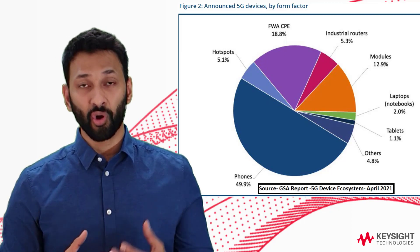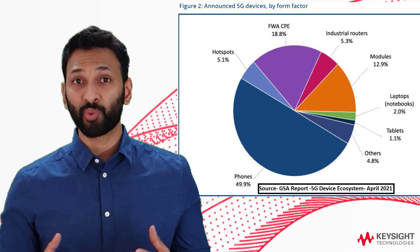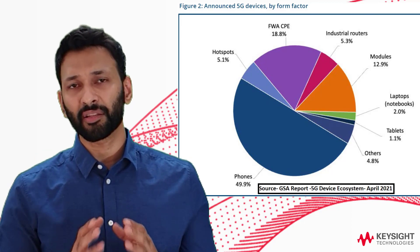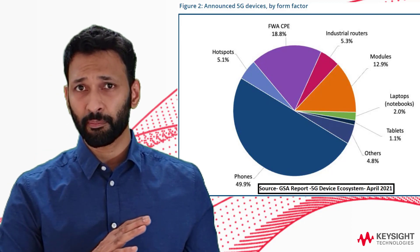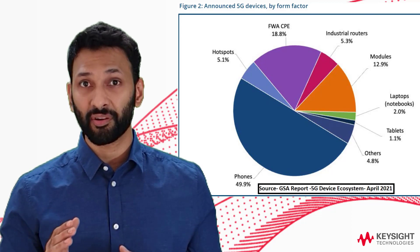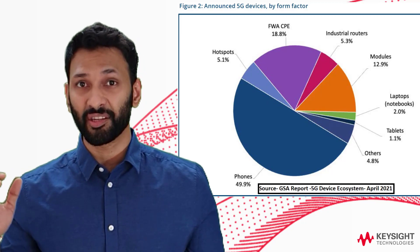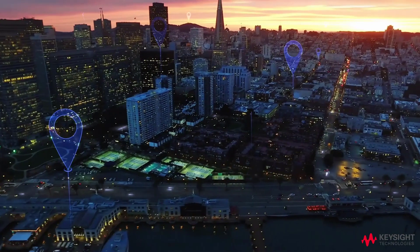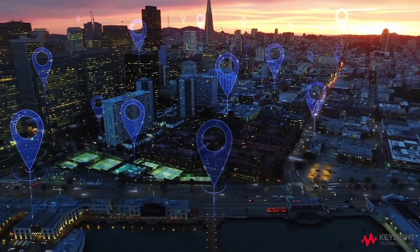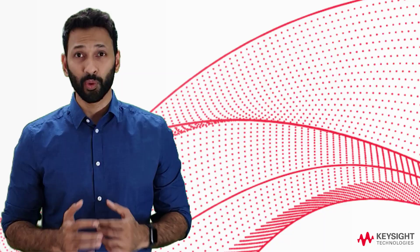Other form factors include tablets, drones, dongles, cameras, and USB terminals — almost 22 different form factors in total. GSA has also predicted that by the end of the second quarter of this year, there would be almost 500 new commercial devices. Clearly, we are seeing an upward trend in the device ecosystem, and it's exciting to see all these new 5G devices and 5G networks being rolled out worldwide.